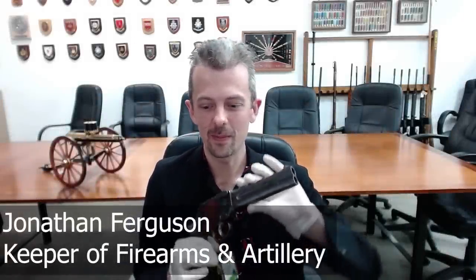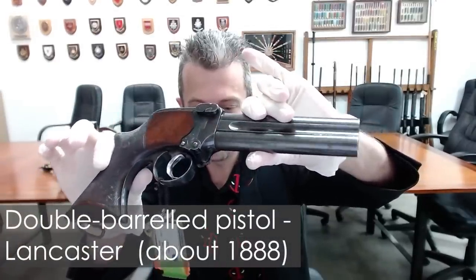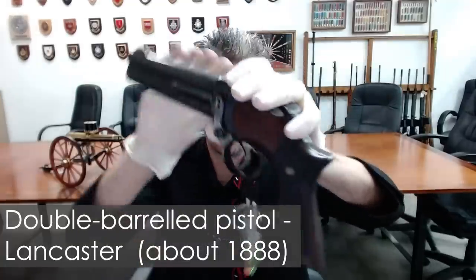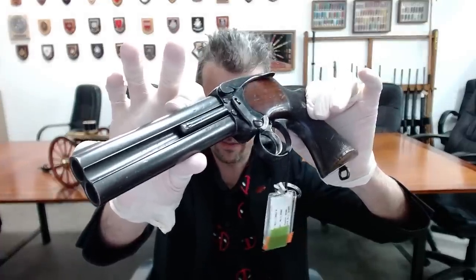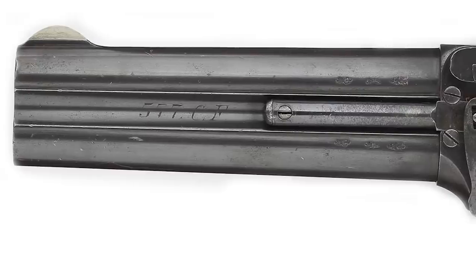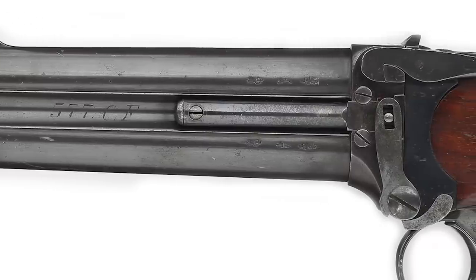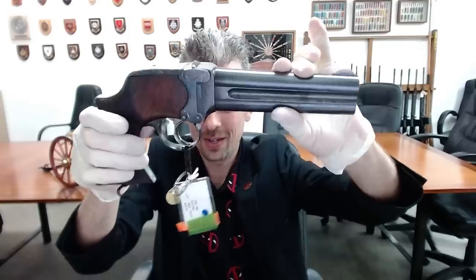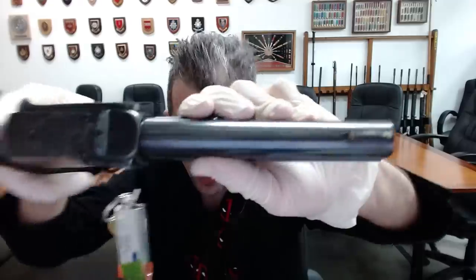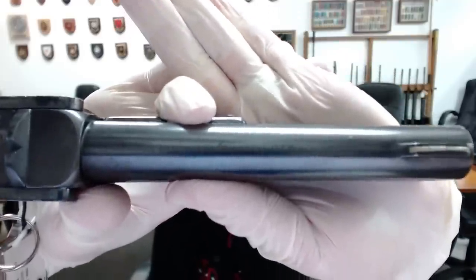Hi guys, Jonathan Ferguson here with a real beast for you this time. Let me just get it up to the camera. We'll have the usual high-res photos for you via the collections website. I'd like to give you a good view on camera so you know what I'm talking about. You might be able to see 0.577 CF marked on the side. We've got some London private proof marks as well, and various mechanisms are in evidence here.